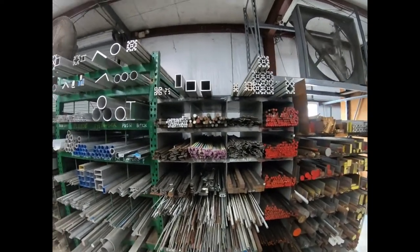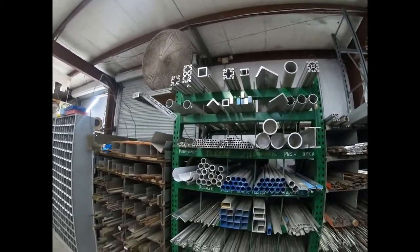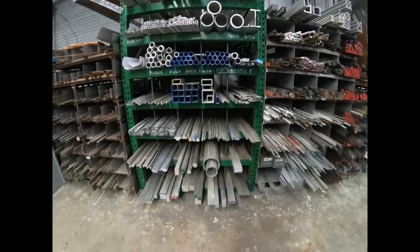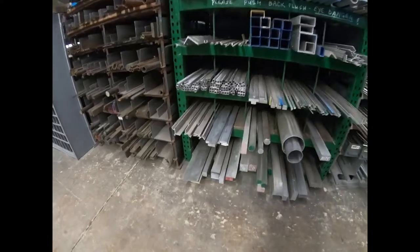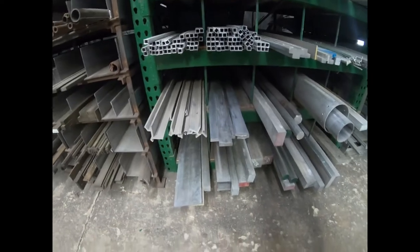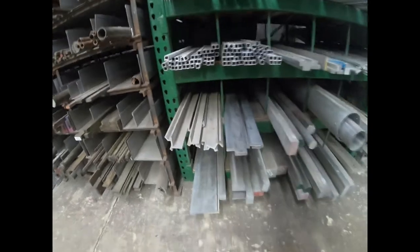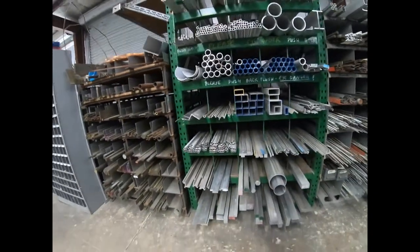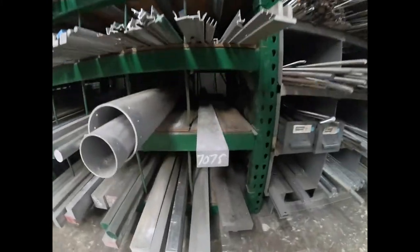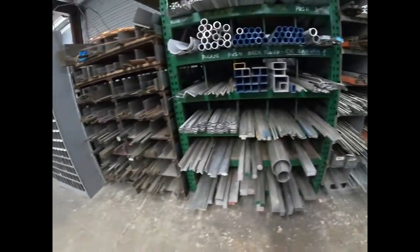Here's some more all-thread and tool steel, plus a lot of 80/20 extrusions in pretty good-sized pieces. This is all aluminum — different shapes and sizes, from small all the way up to about a three-inch square bar. You can see odd extrusion shapes too. They have 6061, 7075, and aircraft aluminum — a little bit of everything.